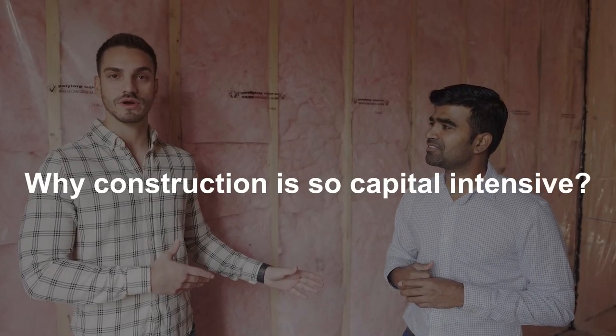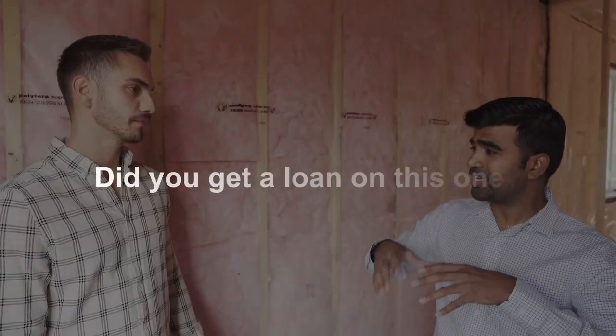One thing I want to touch on — why construction is so capital intensive. When you buy land, the bank will finance it, but you have to come up with 35% out of pocket. So for every $100,000 the land is worth, you give them $35,000. For construction, it doesn't work the same as a regular purchase. You have to get to lock-up stage before you get your first draw. Lock-up stage means it's been excavated, the foundation has been poured, and it's been framed in. So you're pretty much building the house without finishes before you get any money from the bank. And you don't get that construction loan until you hit lock-up stage.